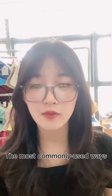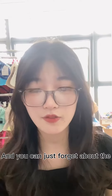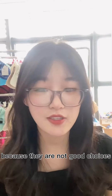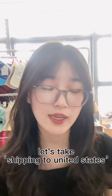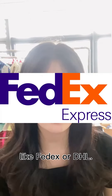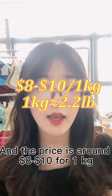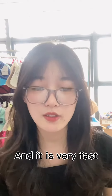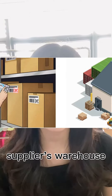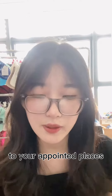How to ship products from China: the most commonly used ways are courier service and sea shipping. You can forget about air shipping because it is not a good choice for beginners or small businesses. Taking shipping to the United States as an example, courier services are mostly provided by companies like FedEx or DHL. It usually takes 10 days to deliver, and the price is about $8 to $10 per kilogram. A big company will pick up cargo at your supplier's warehouse and ship it all the way to your appointed place.